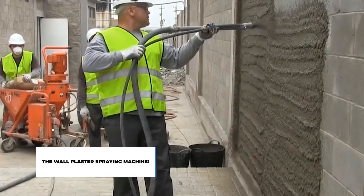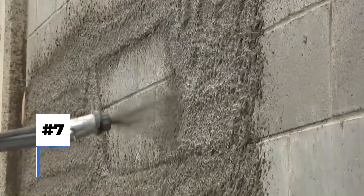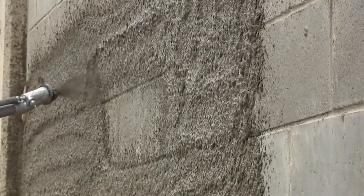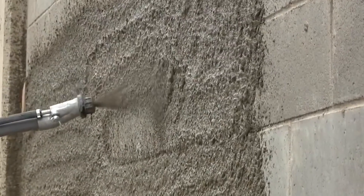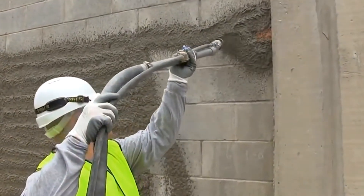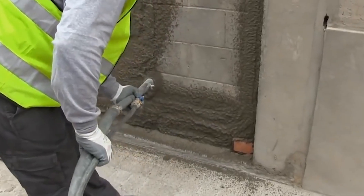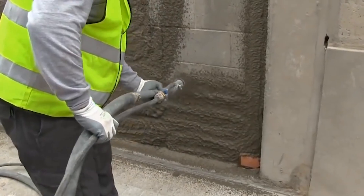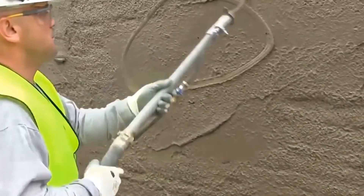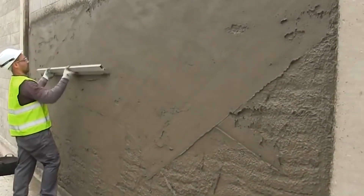The Wall Plaster Spraying Machine. Building walls is not enough — you have to plaster them to make them look good and last long. A team of skilled workers, hours and hours of hard work, time and precision, and the cost of quality plastering is enormous. But what if I tell you that there are machines that can actually spray the cement plaster onto the walls, and it's only a matter of a few hours before you get flawless plastering?